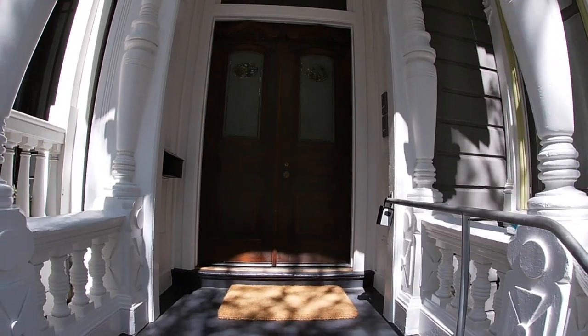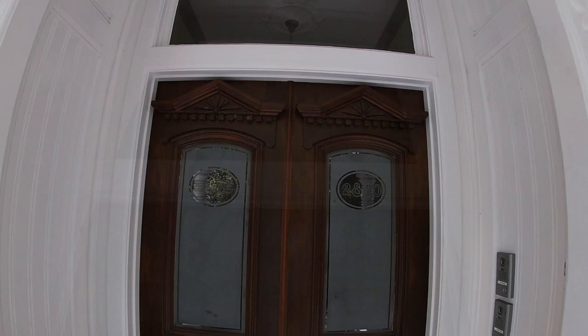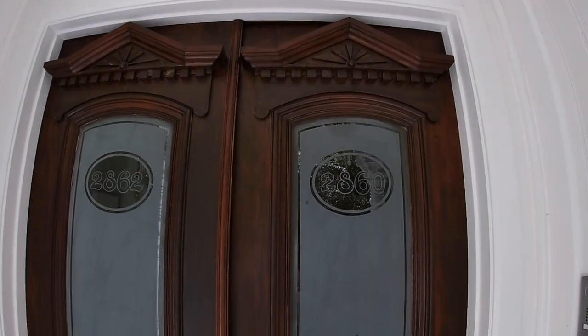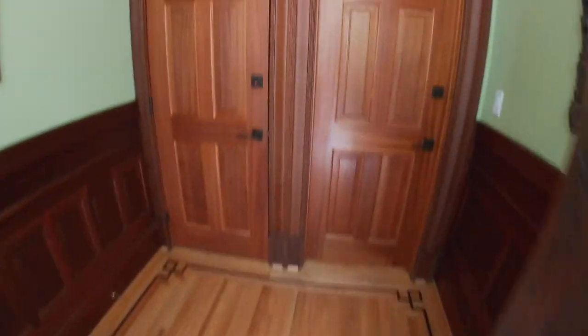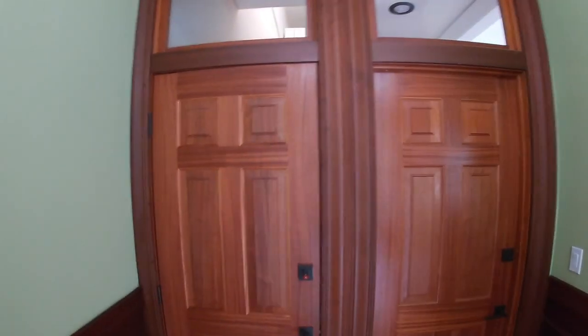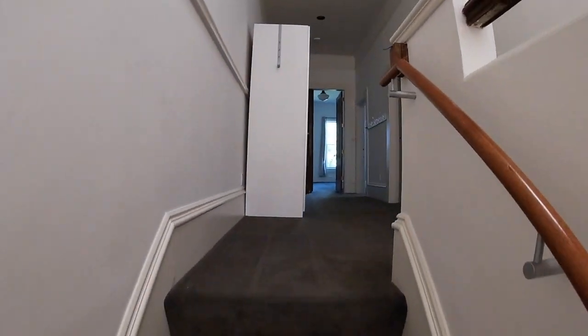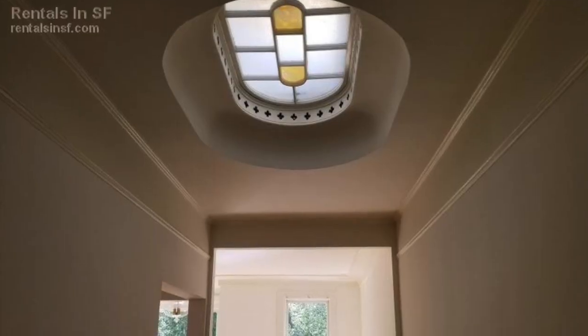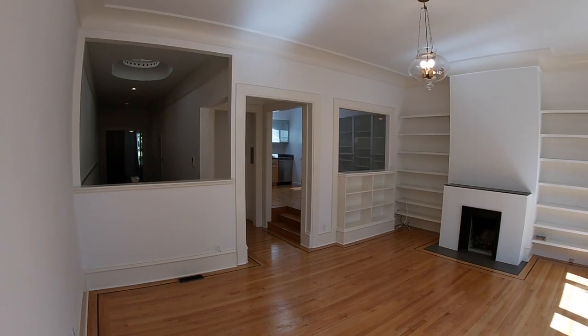There are two units in the building. There is one-car parking in the garage — it's a shared garage with the other unit. This is the small foyer that leads to both units, and this is the door on the left. We're going to fly up the stairs right here — gorgeous skylight — and we're going to start the tour.